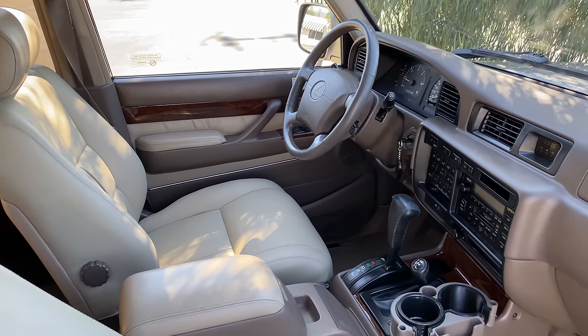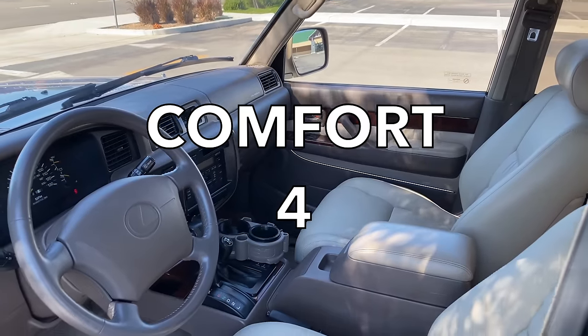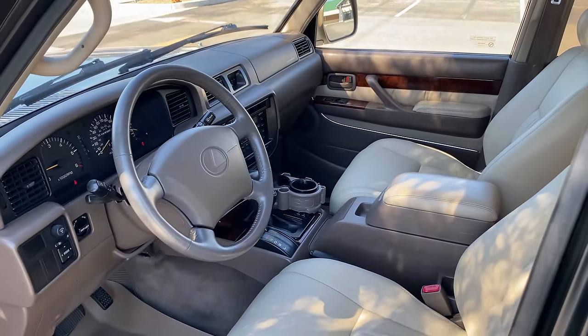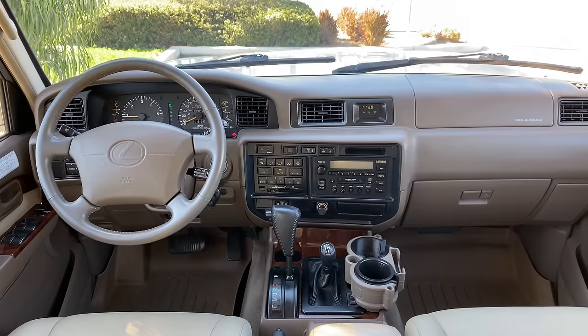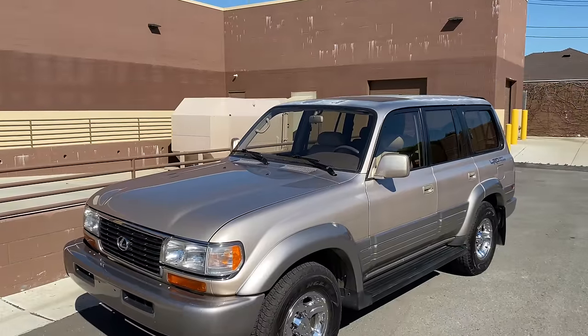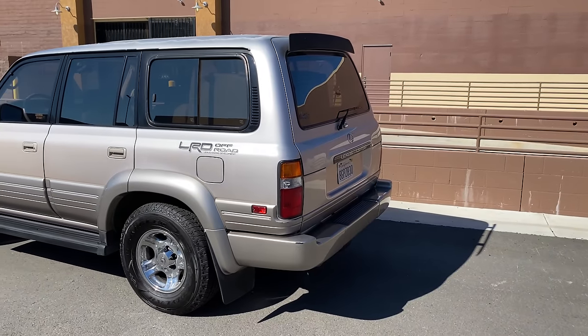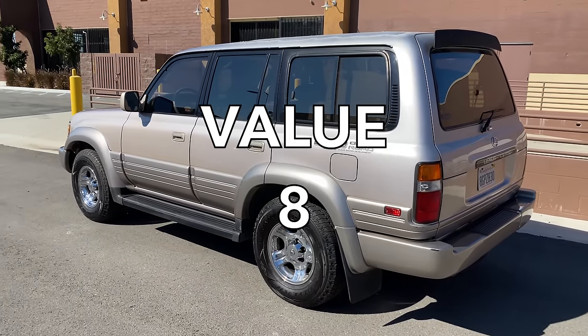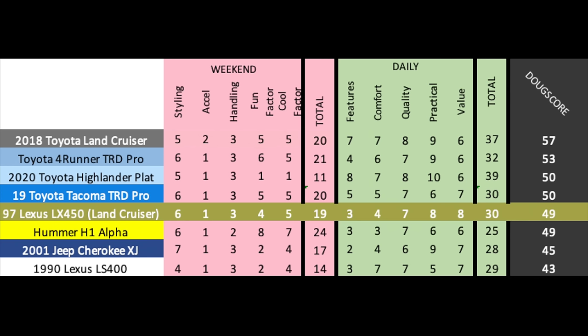Next up are the daily categories. Features — this was loaded in 1997, but it's low on tech by today's standards, and it gets a 3 out of 10. Comfort is fine but not especially plush, and it gets a 4 out of 10. Quality is good — these are exceptionally reliable, amazingly so — but the actual material quality is kind of mediocre, and it gets a 7 out of 10. Practicality — it's pretty good, big enough, lots of seats and cargo space, but fuel economy is just so abysmal — it gets an 8 out of 10. Finally, value — these are expensive, with nice ones at $15,000 to $20,000, but for a cool, reliable, practical SUV that's fast becoming a vintage icon, that's kind of a bargain, and it gets an 8 out of 10, for a total daily score of 30 out of 50. Added up, the Doug score is 49 out of 100. The 80-series Land Cruiser doesn't beat modern Toyota SUVs and trucks, but it's not as far off as you might think, and it beats out the few older SUVs tested that are sort of competitors. These Land Cruisers are awesome trucks and deserving of their increasingly iconic status.